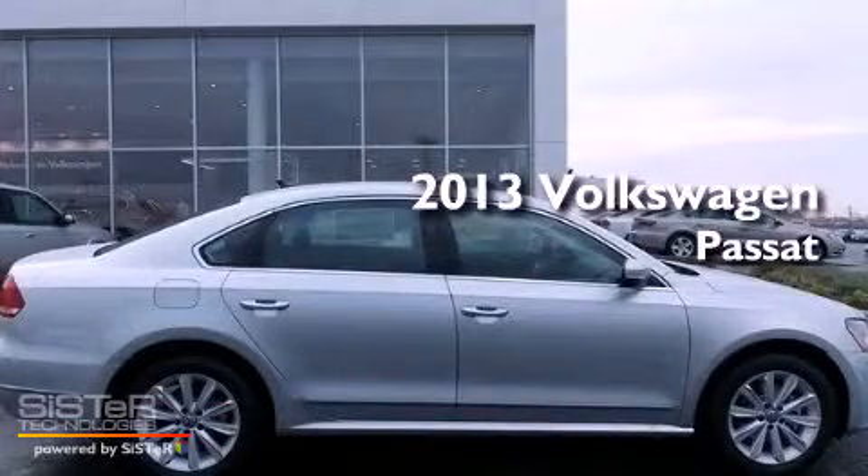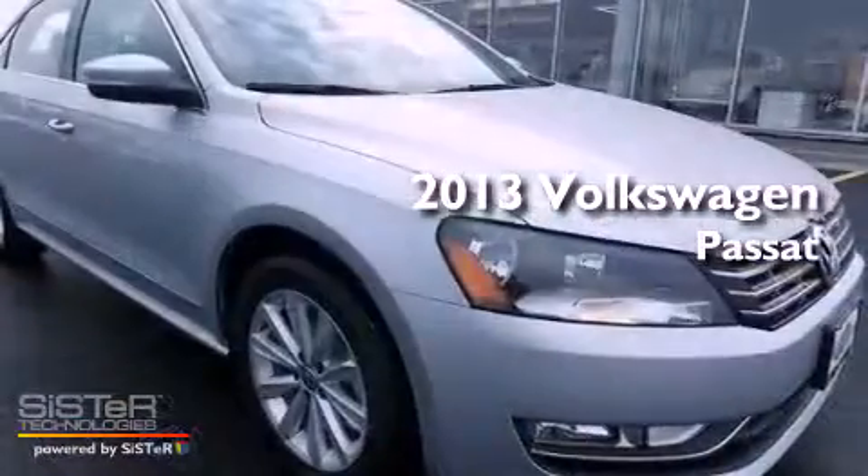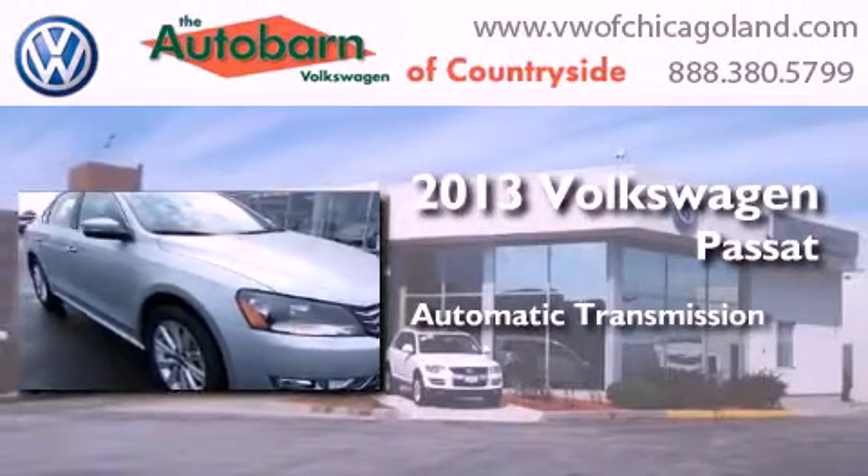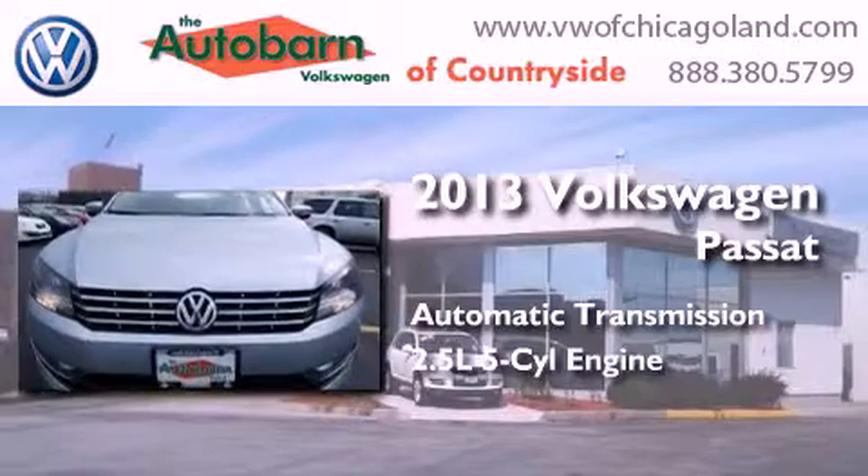This is a brand new 2013 Volkswagen Passat. This car has an automatic transmission and a 2.5 liter inline 5-cylinder engine.